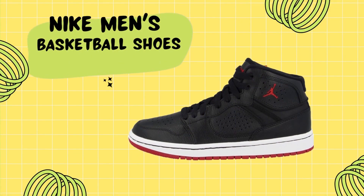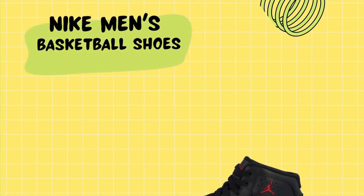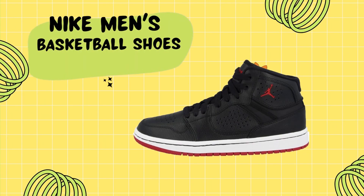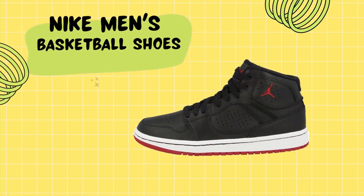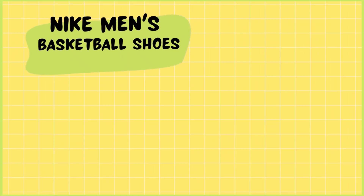The Nike men's basketball shoes offer a combination of style, comfort, and performance that will appeal to everyone. With a rubber sole, perforated leather upper, and synthetic material with fabric lining, these shoes provide exceptional comfort, support, and breathability.